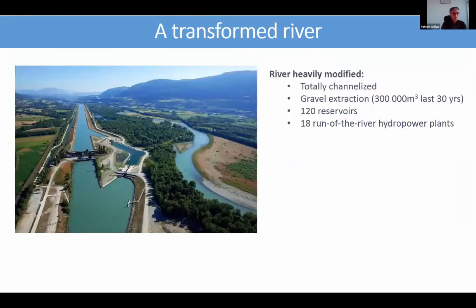It is a very transformed river. Since the middle of the 19th century, the Rhône River has been dramatically transformed. Today, the load of coarse sediment in the river has been strongly reduced through complete embankment and channelization.